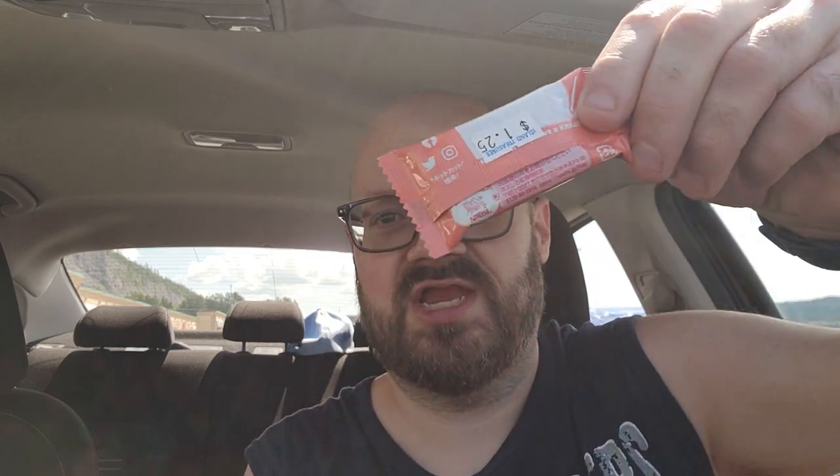Hey guys, welcome to another Drew's Reviews. Coming at you today with three different Kit Kats. One of them I know the flavor and the other two are mysterious, so let's give them a try and see what each of them tastes like. These are from the Funky Dory in Cornerbrook, Newfoundland — import shops — and they were $1.25 each for this little tiny bar.